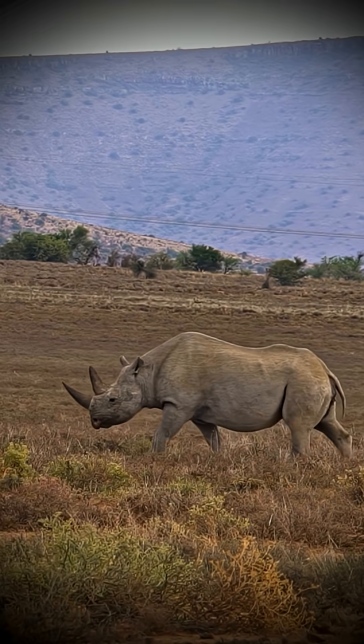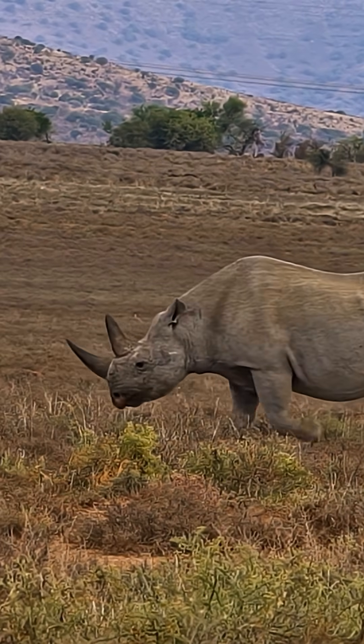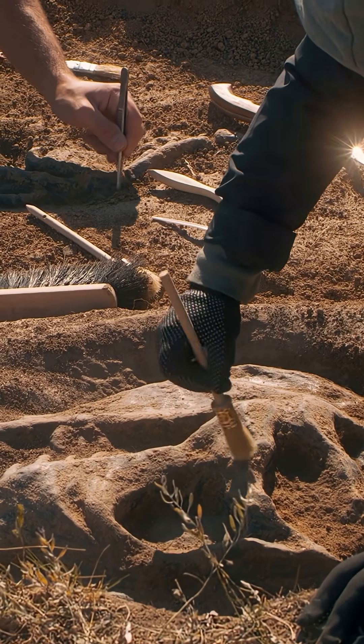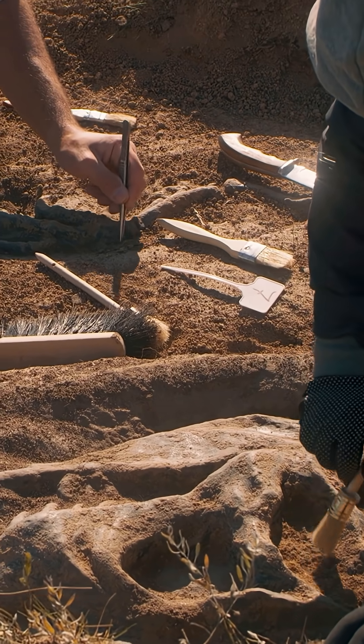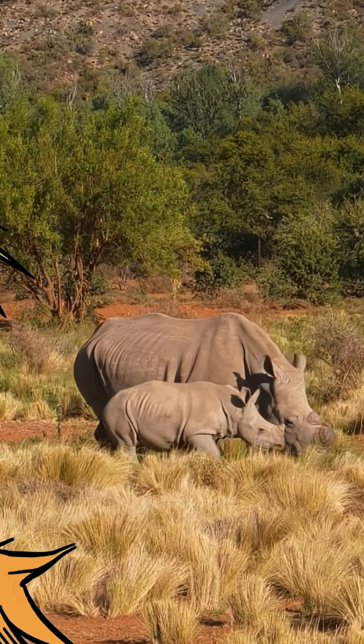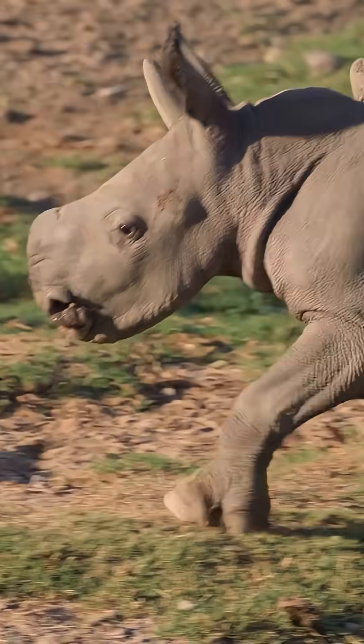Rhino is short for rhinoceros. What a name. Sounds like a dinosaur name to me. Rhinos might remind you of dinosaurs, but they're not the same at all. Dinosaurs were reptiles, and rhinos are mammals, just like people.